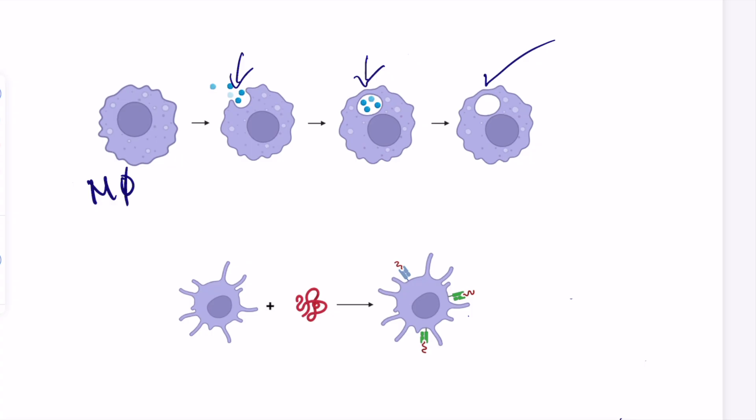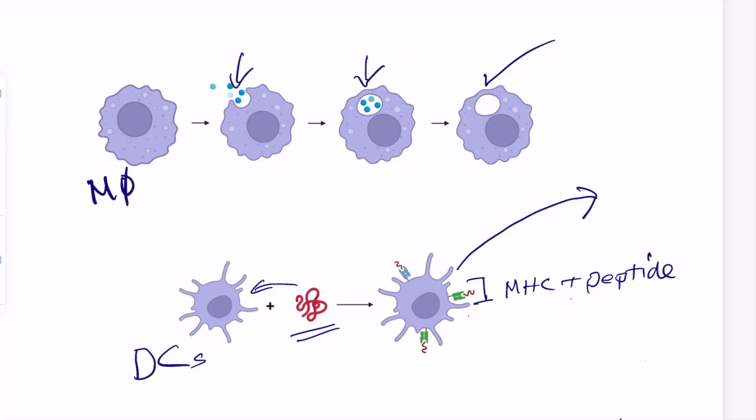Sometimes the innate immune system and macrophages can be overwhelmed, so we have a backup system — another cell type called a dendritic cell, or DC for short. Dendritic cells can also ingest things, but their goal is to ingest proteins from pathogens. These proteins are chewed up into peptides inside the dendritic cell — a processing step — and then placed on an MHC molecule. The MHC and peptide will eventually be recognized by a T cell when the dendritic cell migrates to the draining lymph node, where T cells will be activated.